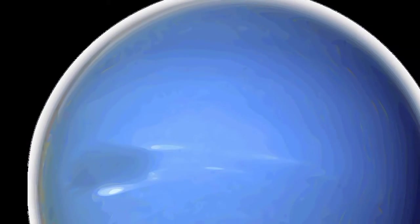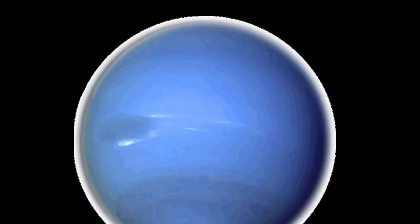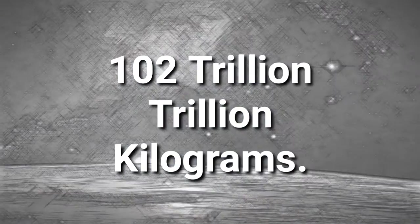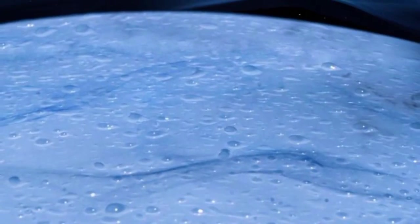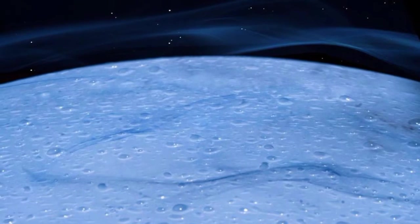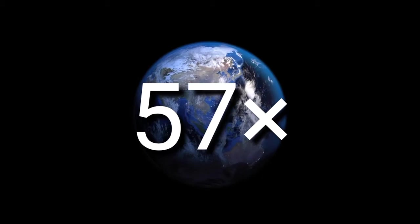If we look at the mass, the mass of Neptune is 1.02 × 10²⁶ kilograms, or 102 trillion trillion kilograms. Neptune has 17 times as much mass compared to Earth. The rock, ices, and gas that make up the icy giant fill a volume of 15 trillion cubic miles. You could fit 57 Earths inside Neptune and still have room to spare.